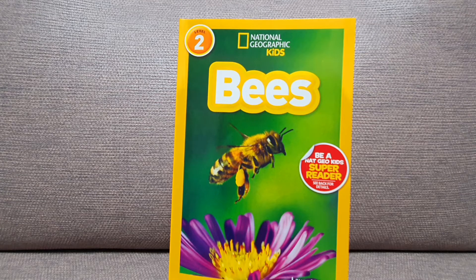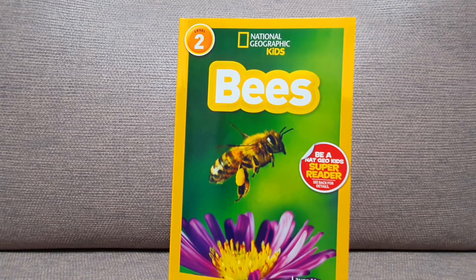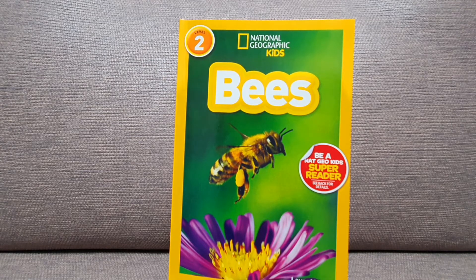Hello readers! Welcome to my channel. I am Son from Son's Story. And for today, we are going to read a book named National Geographic Kids' Bees.